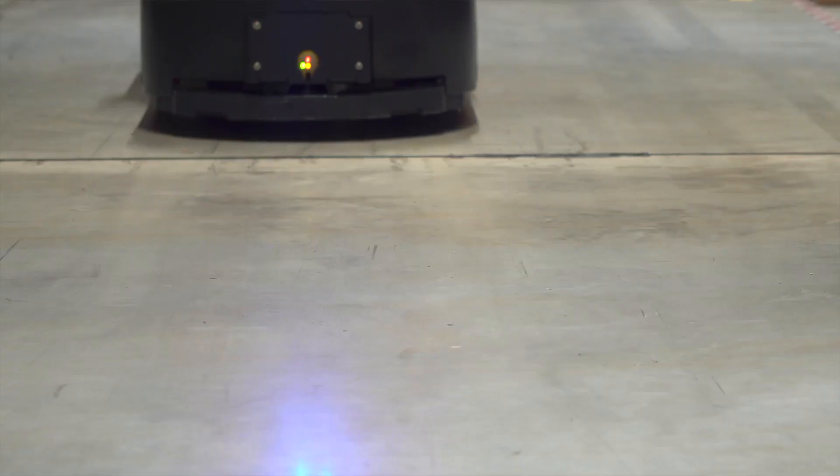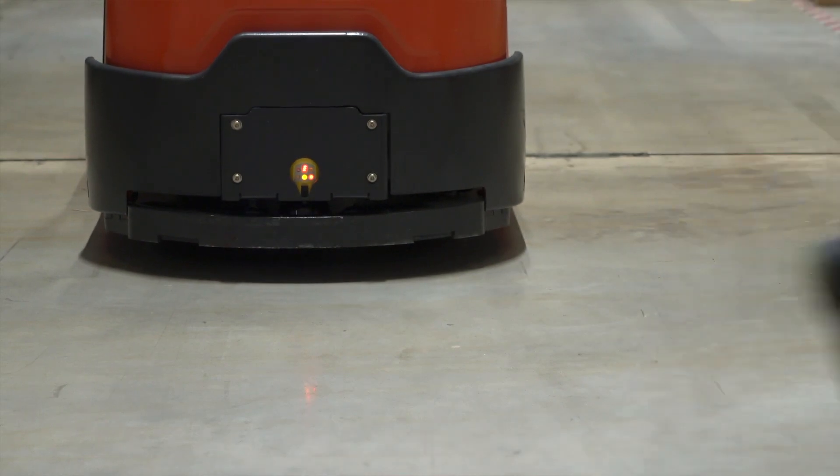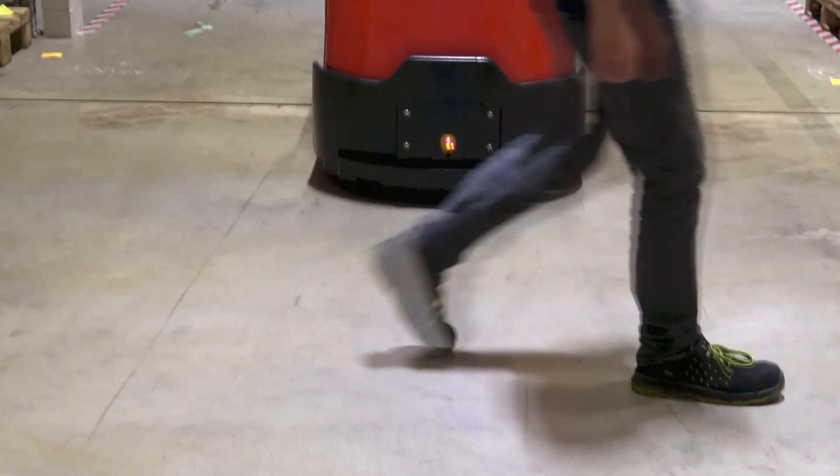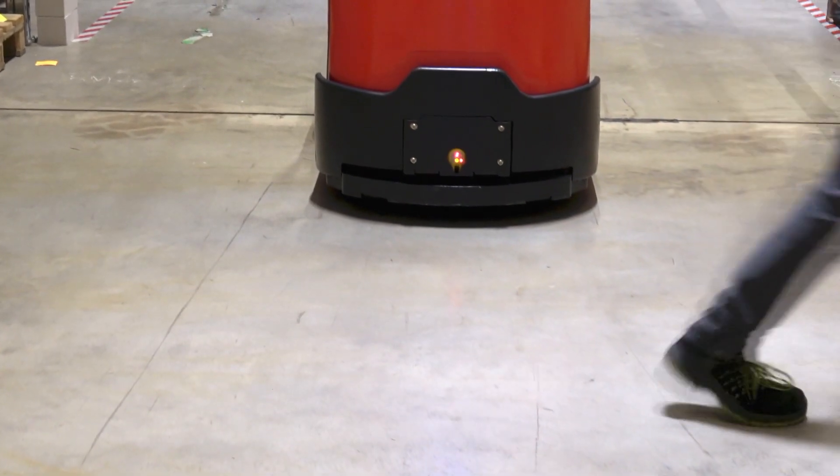Of course, the Linde SA solution meets the highest safety standards. They are using the same safety technology as in our fully automated ATVs. If you want to find out how Linde semi-automated order pickers can improve your warehouse performance, please get in touch with us.